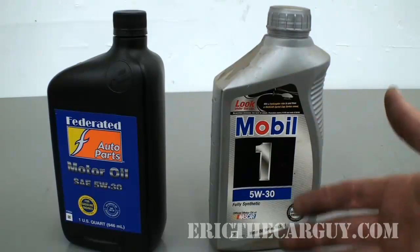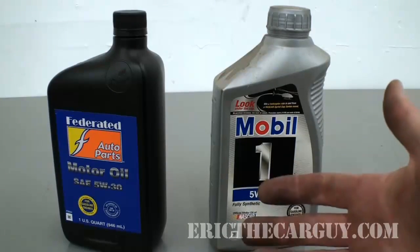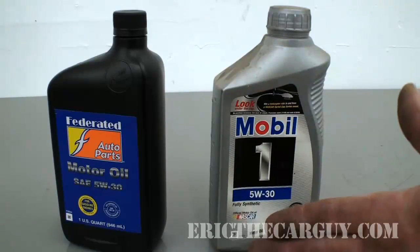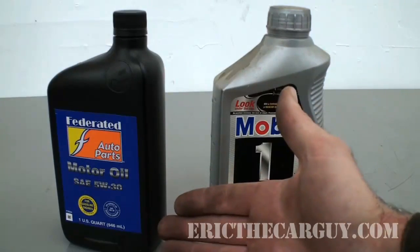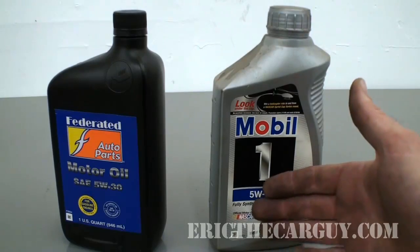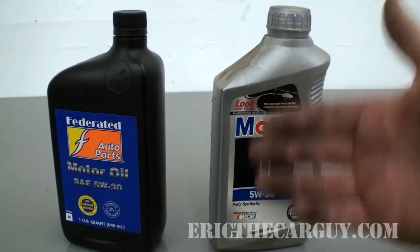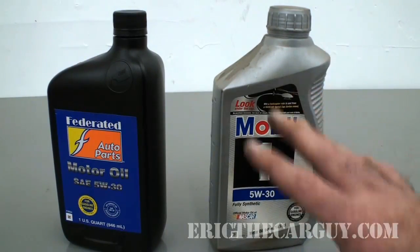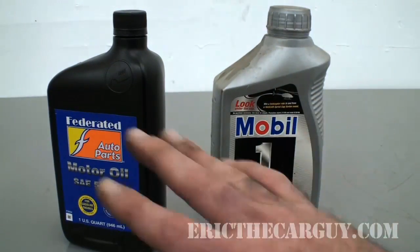The more expensive oils do have more additives, more detergents, more wonderful things to justify the expense over a cheap bottle of oil. However, I'm of the opinion that if you change your conventional oil on a regular basis, you're just fine. You don't have to run synthetic oil — you're only doing that because it makes you feel better in most cases. Unless your vehicle calls for synthetic oil per your owner's manual, by all means use it. But if it doesn't call for synthetic oil and the engine is older, you might want to save yourself some trouble and not use it.